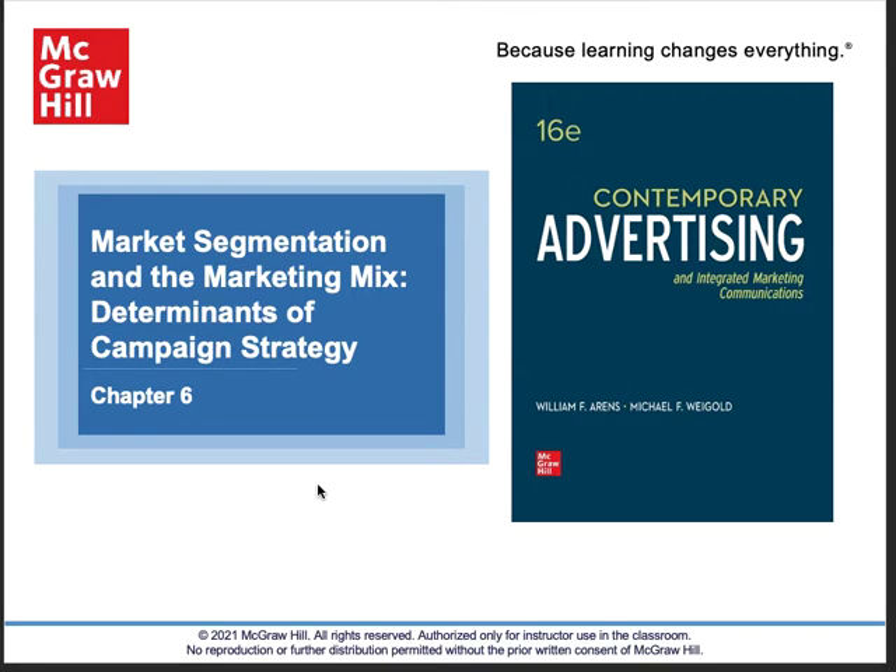Welcome to Chapter 6. Chapter 6 is a very important chapter — you'll understand market segmentation and the marketing mix. These are kind of the essential building blocks of marketing, and from an advertising sense, understanding exactly who you're talking to.